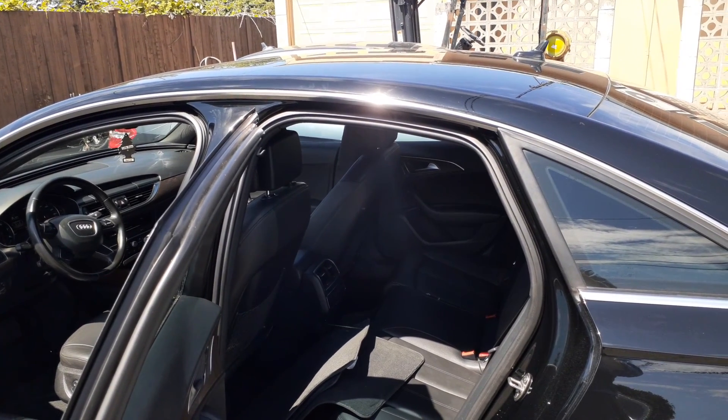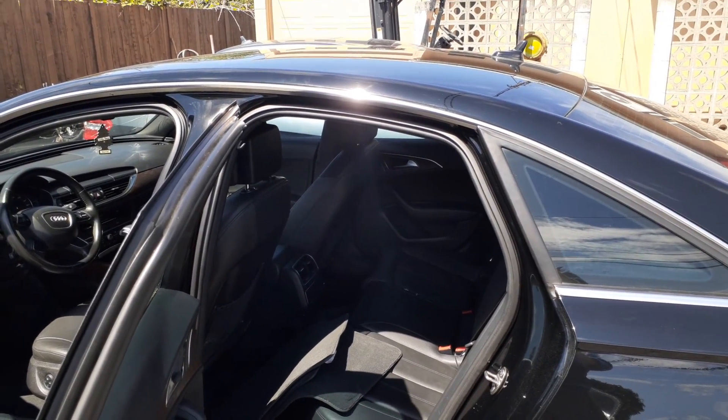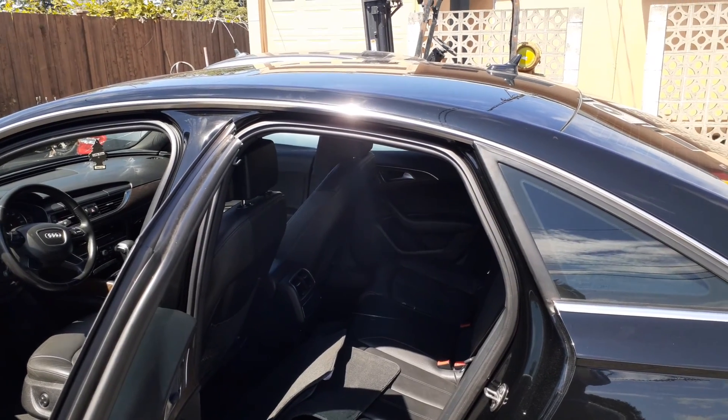Hi Kim, this is Ben with 99.99 Auto. Here's the video I'm going to shoot for you — just a quick little look at this Audi.